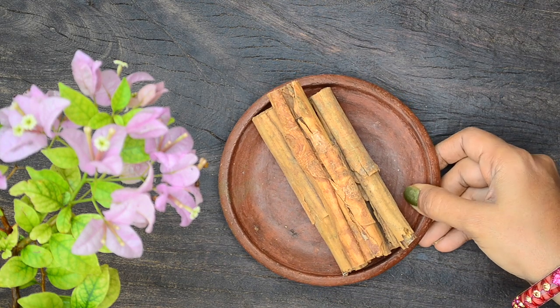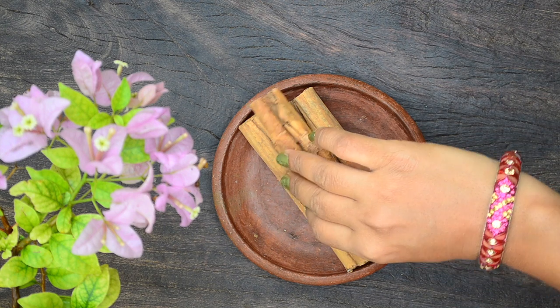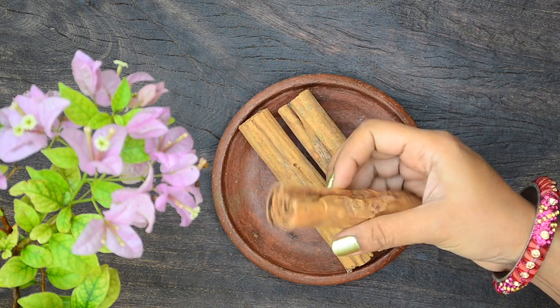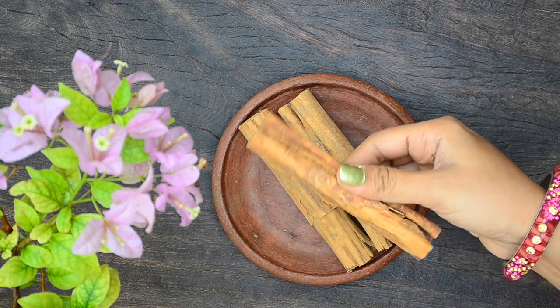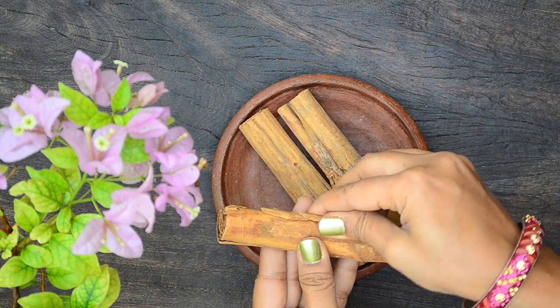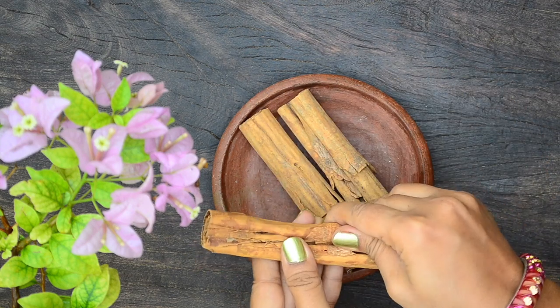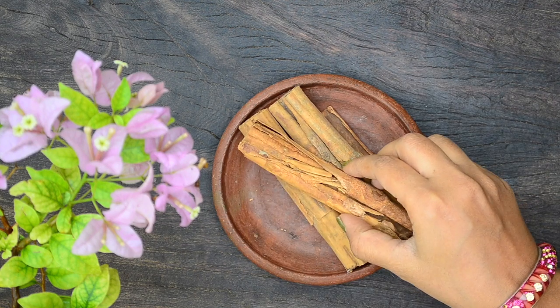Cinnamon has wonderful skin lightening properties and helps lighten scars and blemishes very effectively. But all varieties of cinnamon including Ceylon cinnamon burns skin very easily. You would have heard of using cinnamon as a face pack to treat acne and blemishes, but many people forget to mention that it causes an unbearable burning sensation. I have tried different ways to use cinnamon to prevent the burning sensation, and finally I have found a safe way to use it, which I have shared here.